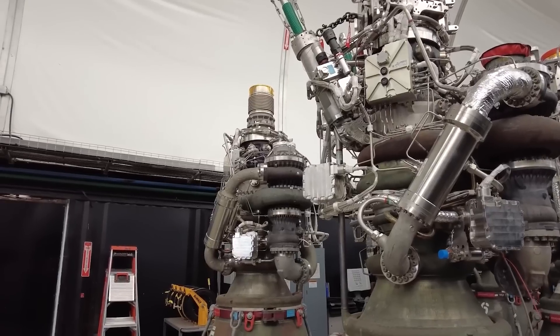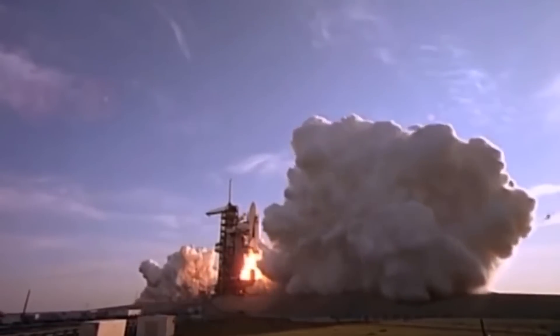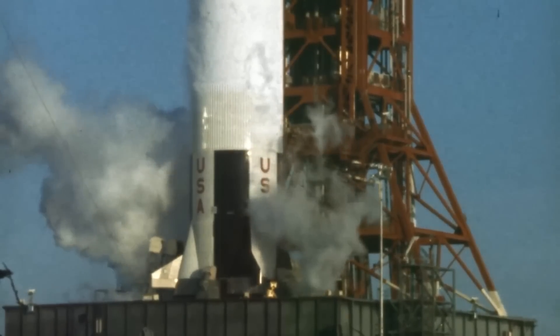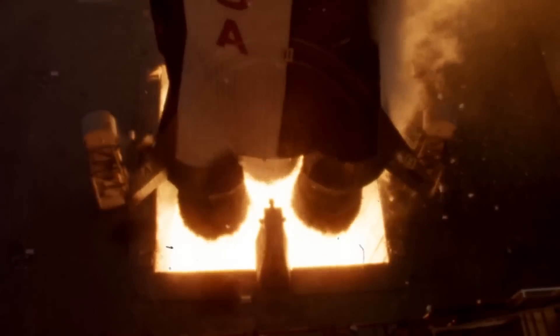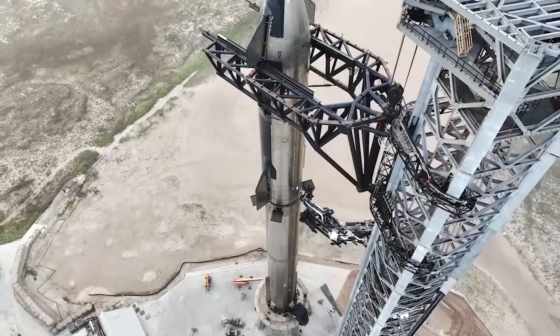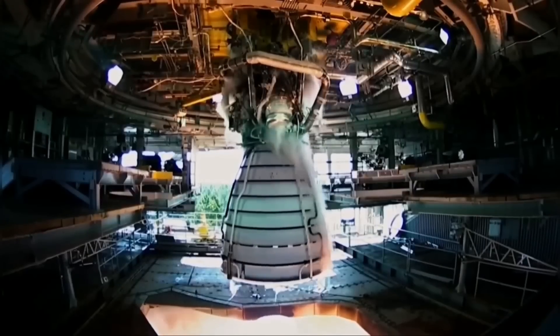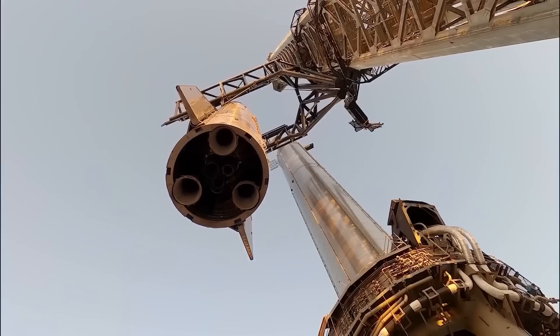To put the Raptor 3's capabilities into perspective, consider the legendary Saturn V rocket, which generated a staggering 34.5 million newtons of thrust and stood as the most powerful launch vehicle ever conceived. A Starship Super Heavy booster equipped with Raptor 3 engines would eclipse even the Saturn V's legacy, harnessing 2.56 times its raw thrust — catapulting it into a league of its own.